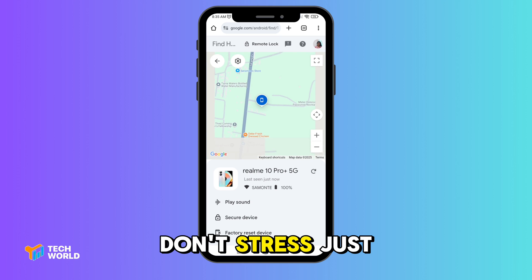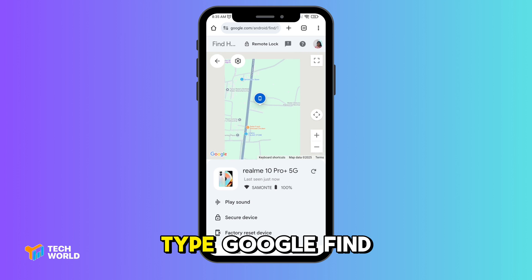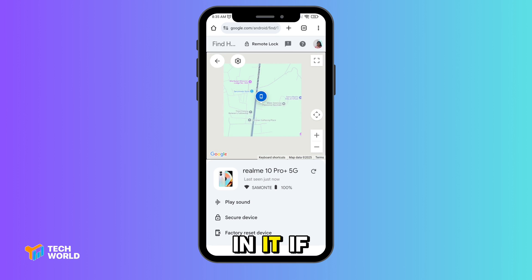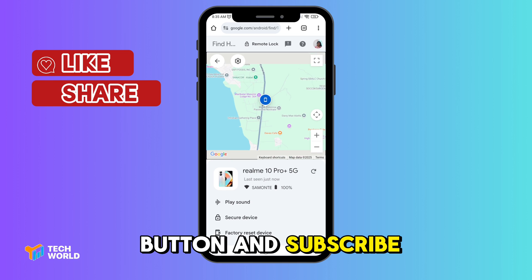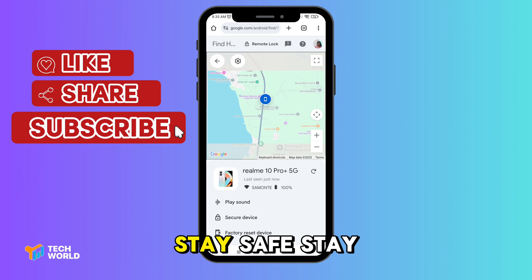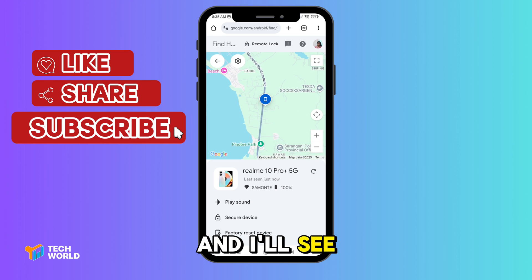And that's it! Next time you misplace your phone, don't stress — just go to Google, type 'Google find,' and boom, you've got eyes on it. If this tip saved your day, smash that like button and subscribe for more tech tricks. Stay safe, stay connected, and I'll see you in the next one.